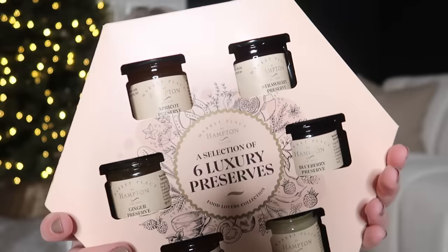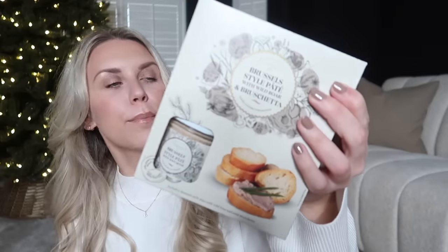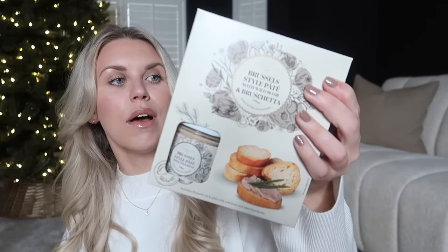There are also some other gift ideas — these could work as part of a little hamper alongside an acacia board. I picked up two items from the Christmas foodie section: a selection of six luxury preserves for four pounds, and a Brussels-style pâté with wild boar and bruschetta for four pounds as well. I thought we'd use that one on Christmas Day, but it also works as a lovely little gifting option.